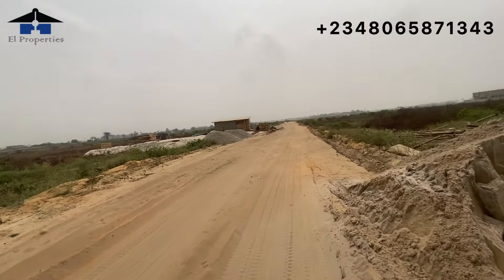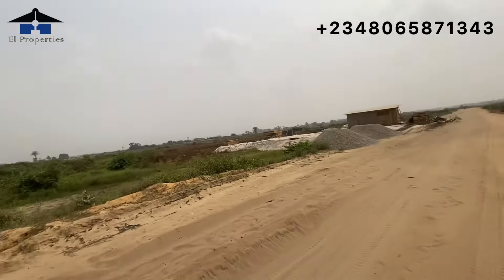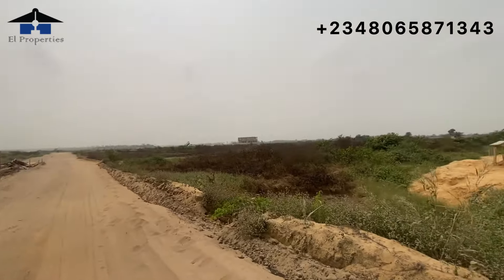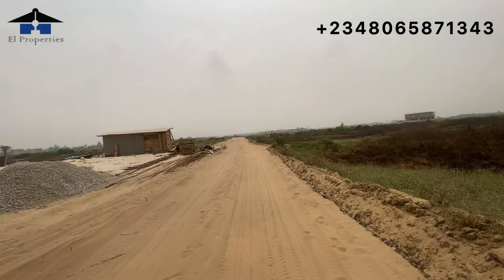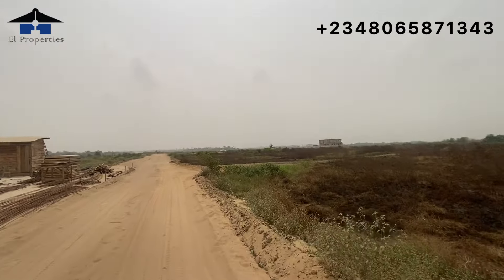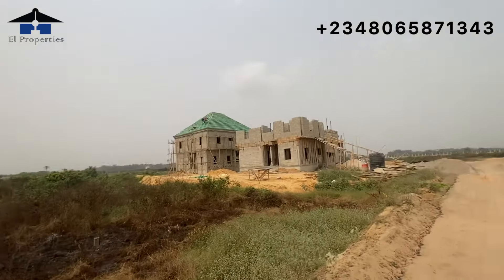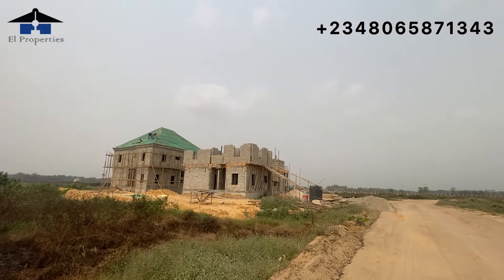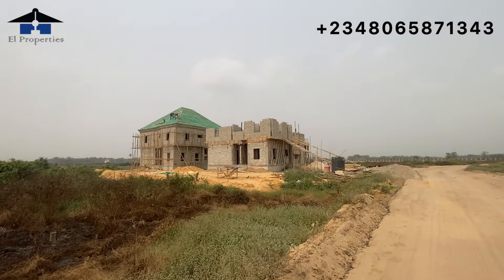There are other estates along the Lekki Expressway where clients have completed payments for over a year or two and still can't access their land because the developers have moved on. But Amen Estate is actively creating roads and making sure buyers can move to site and start building. We can see two duplexes here — I suspect they're owned by one person on a 1,000 square meter plot.